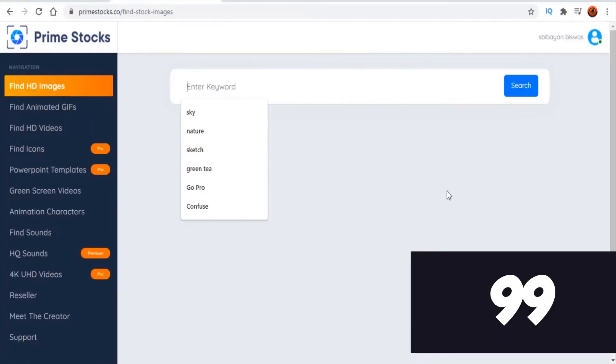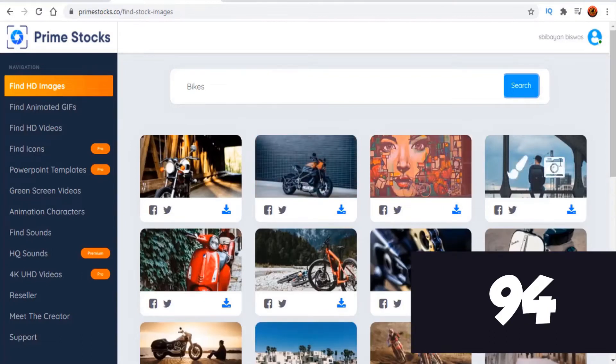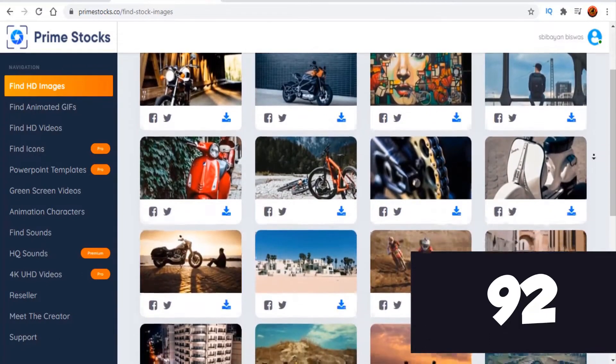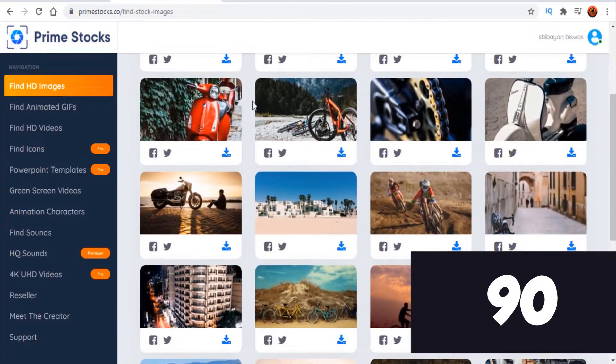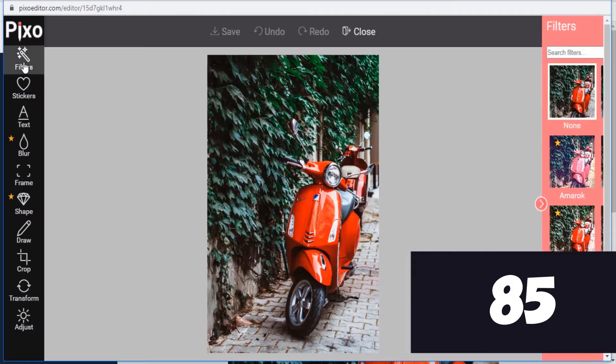It works in three simple steps. Step 1: type in your keyword to find videos, images, and more. Step 2: preview your stock resources and select size. Step 3: simply download, edit, or share on social media.